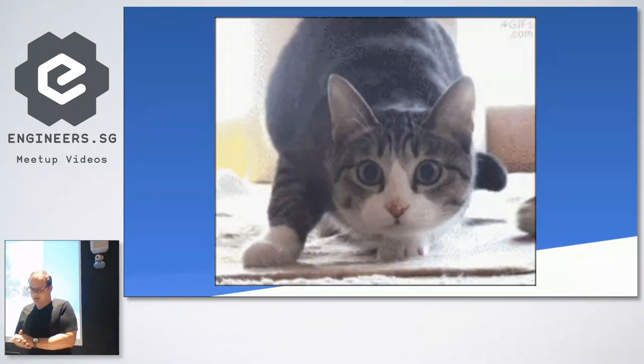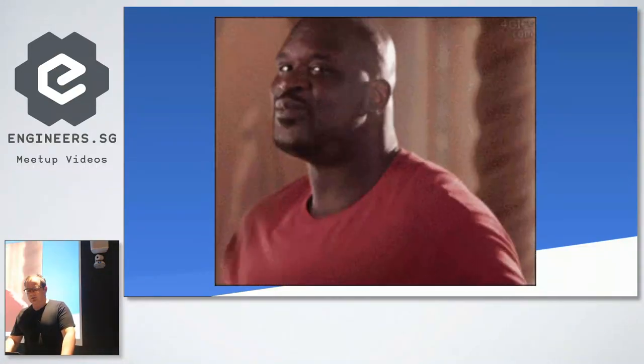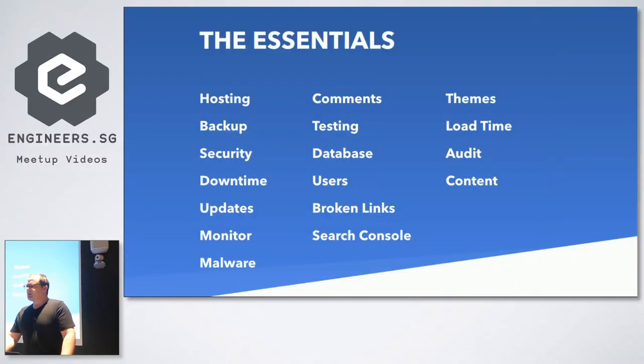Your website does need regular maintenance to build and retain your market value, as well as your search ranking and user experience, in addition to basic factors like stability, security, and functionality. This is a pretty exhaustive checklist. I'll run through two to three points on each: hosting, backup, security, downtime updates, monitoring for malware, comments, testing, databases, and things like that.